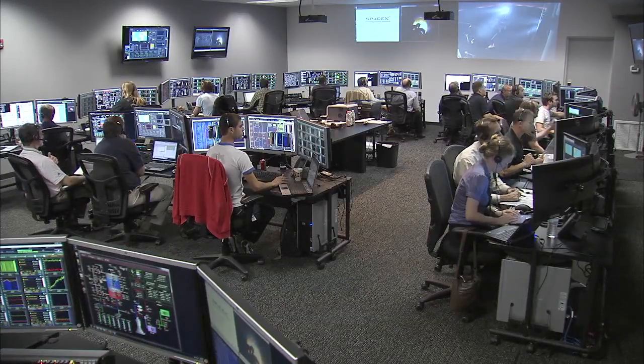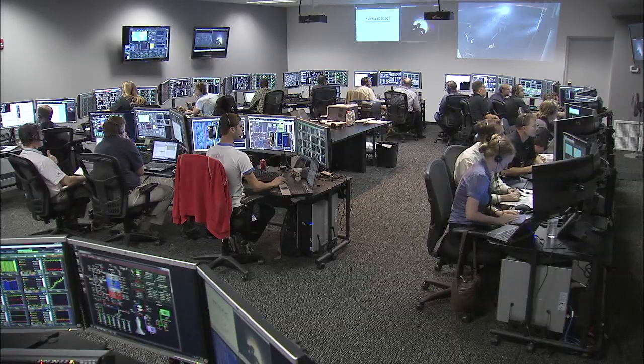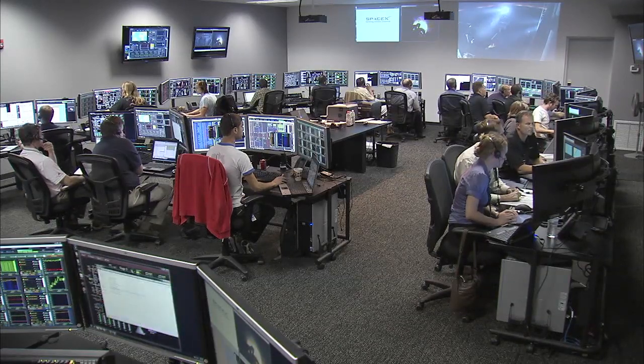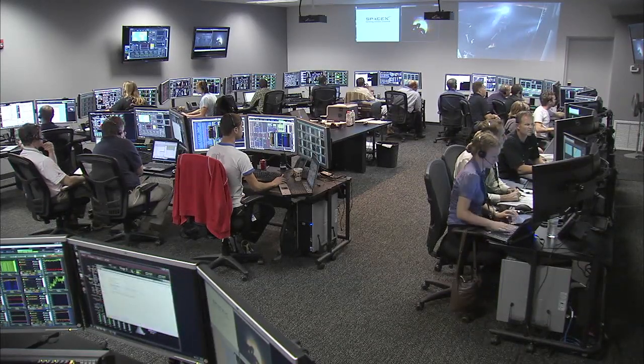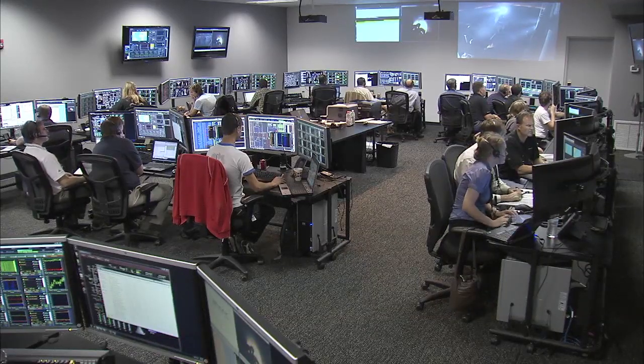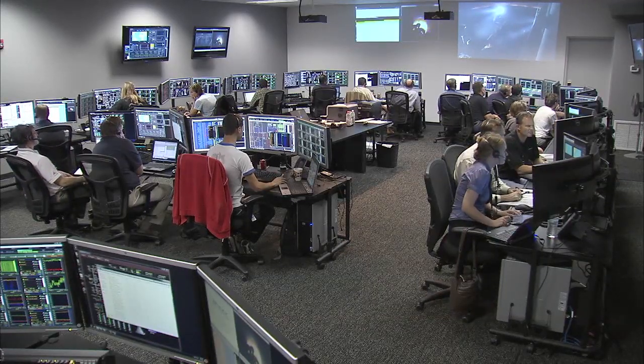The vehicle remains on a nominal trajectory. Altitude is 186 kilometers, velocity is 4 kilometers per second. 6 minutes 30 seconds into the flight of Falcon 9, everything is go. Brief discussion about a fire at the launch pad, which is normal.